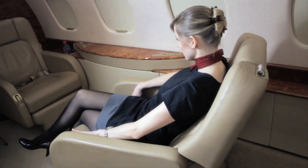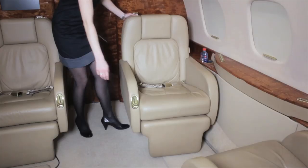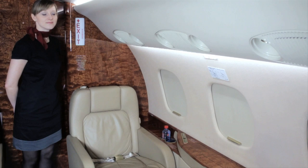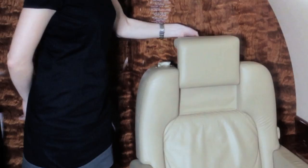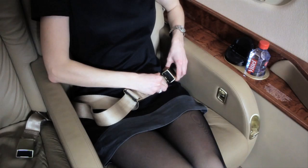Place your seat back in the upright position and track your chair toward the window. Forward facing seats must be fully tracked aft. Aft facing seats must be fully tracked aircraft forward. Head rests must be in the up position for aft facing seats and in the down position for the forward facing seats.